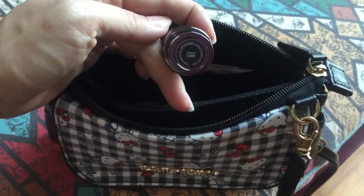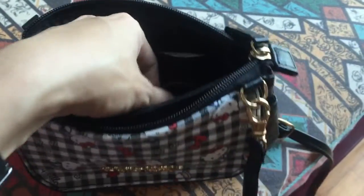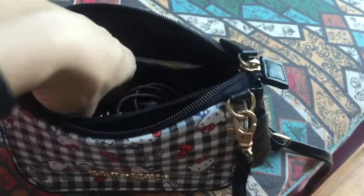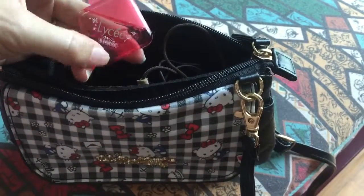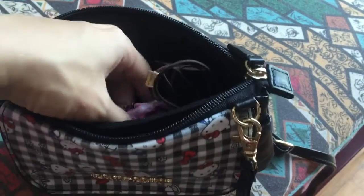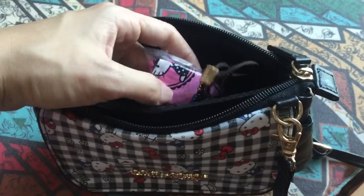In the big compartment I put the lipstick I'm wearing today, which is MAC in 'Level Straight' — a very nice new pink color — and my earbuds, my lychee eye contact drops, and my matches. Since I forgot to bring a small case, I put them inside a tissue plastic bag.